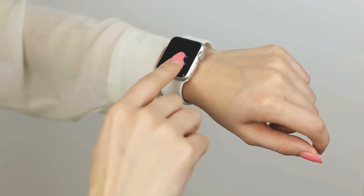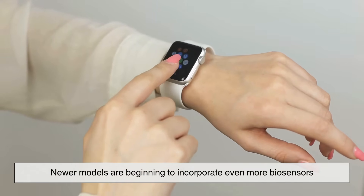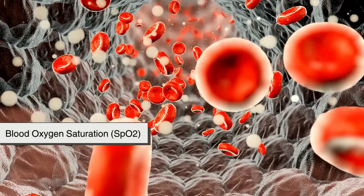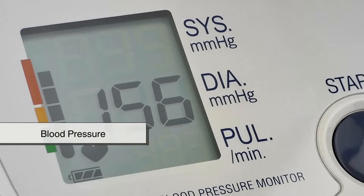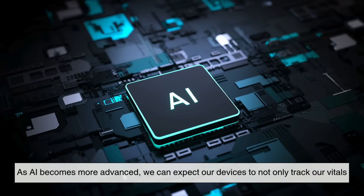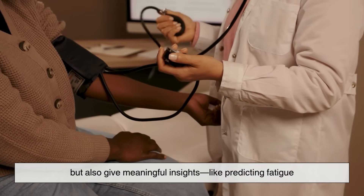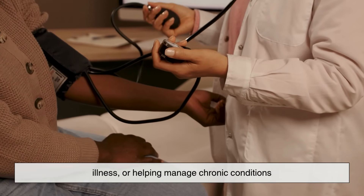And the future is only getting brighter. Newer models are beginning to incorporate even more biosensors, like those for blood oxygen saturation (SpO2), skin temperature, and even blood pressure. As AI becomes more advanced, we can expect our devices to not only track our vitals but also give meaningful insights — like predicting fatigue, illness, or helping manage chronic conditions.